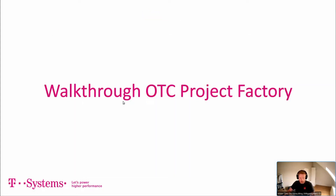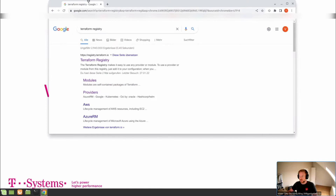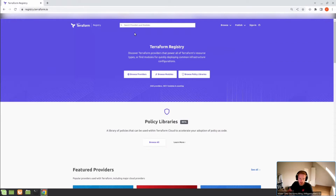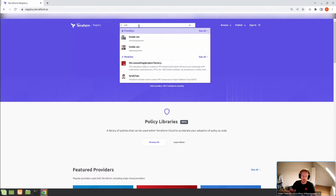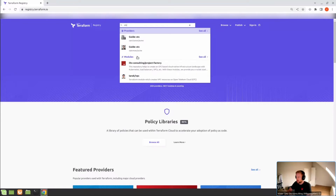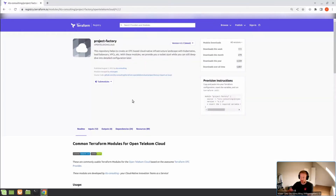Where do we find the Project Factory? Just type 'Terraform Registry' in Google, click the first link, then type 'OTC'. The first modules at the bottom are already our project factory. Click on that and you'll get forwarded to our Project Factory page, which already has 5,800 downloads, and it's growing more this year than last year — becoming more and more popular.